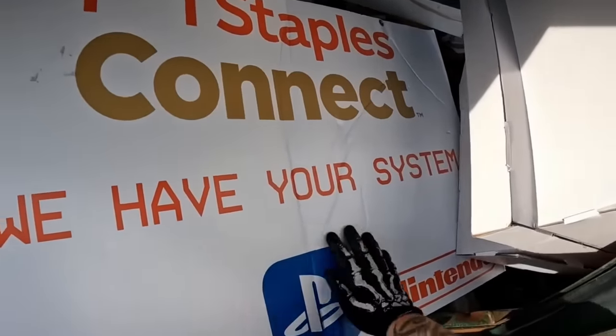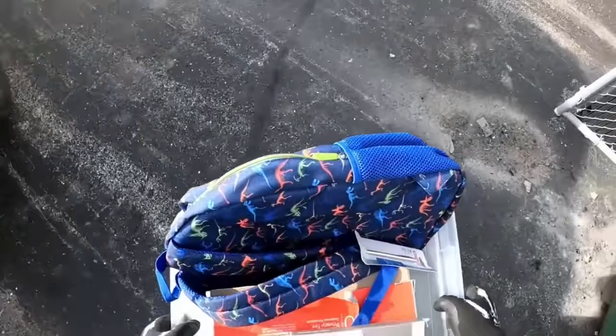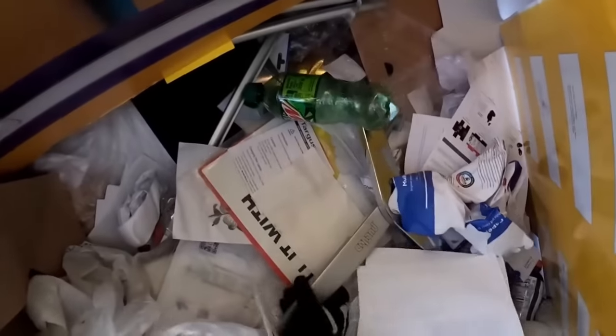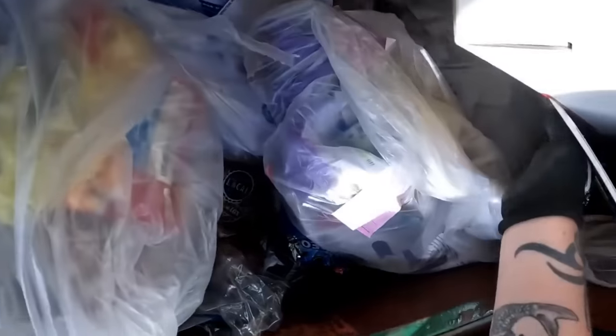Staples, Kinect — we have your system. Xbox, Nintendo. That's not what I thought it was. Any more goodies down here? I'm not sure what that is. It looks like part of a computer chair. Not really seeing nothing else down there.